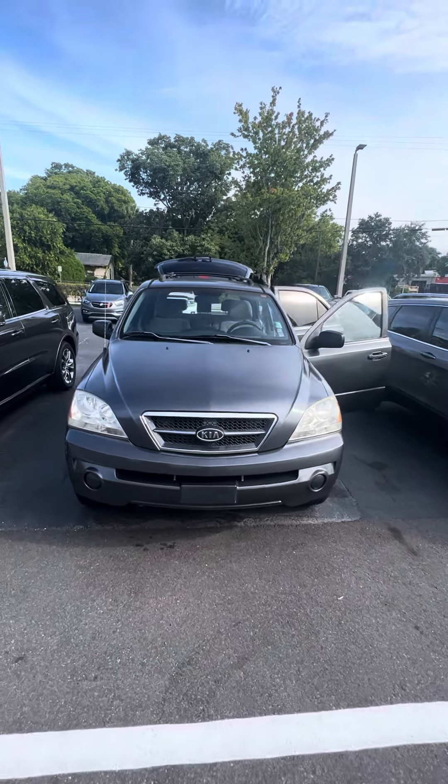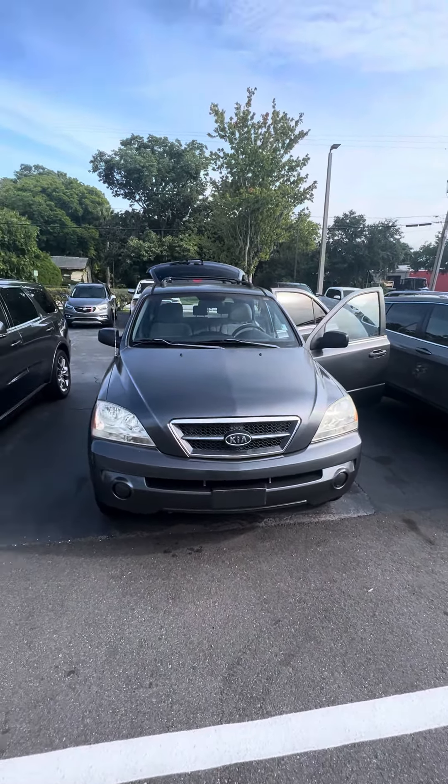Hello, my name is Mauricio Ricciardo. Follow the 2006 Kia Sorento LX.